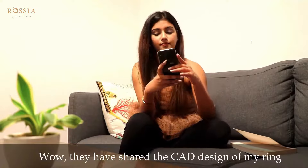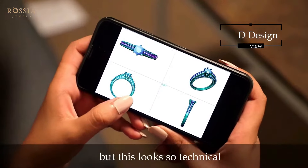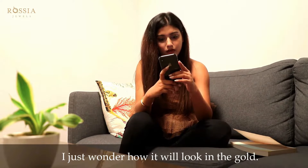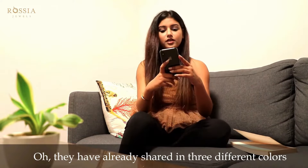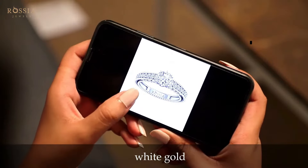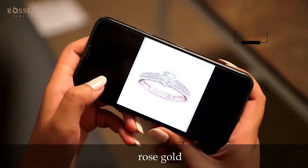Oh, it's from Rossia Jewels. Wow, they have shared the CAD design of my ring, but this looks so technical. I just wonder how it will look in gold. Oh, they've already shared it in three different colors — white gold, yellow and rose gold.